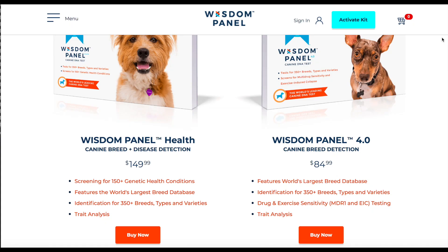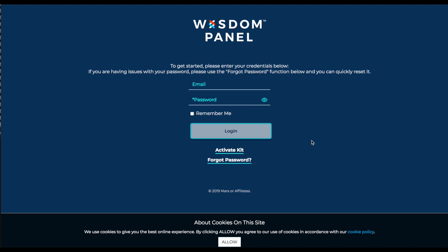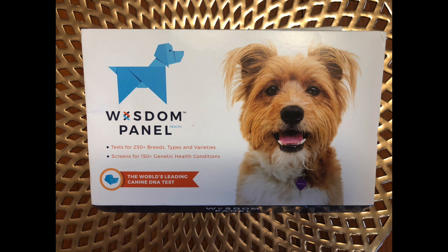Next up, you need to activate your kit online so Wisdom Panel knows where to send the results. You'll create an account and the site will give you a special activation code which gets written on the swab wrapper and on the box. With that done, you'll seal it up and send it off. It's postage paid, even in Canada.